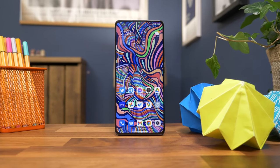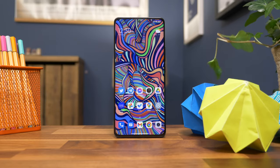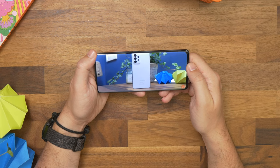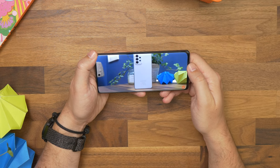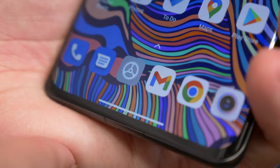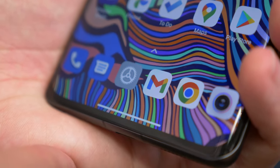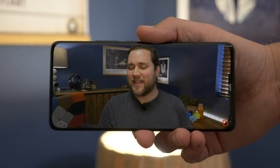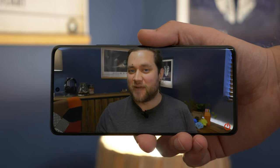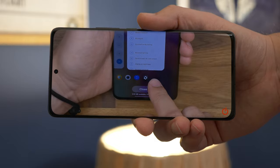The panel is mildly curved to the edges but doesn't result in phantom touches, as the software is smart enough to negate accidental palm touches to the edge. It's a gentle curve that aids the phone's form factor and visual appeal, helping to hide the side bezel a little while avoiding the excessive distortion that you sometimes get with curved screens.